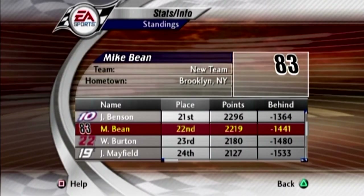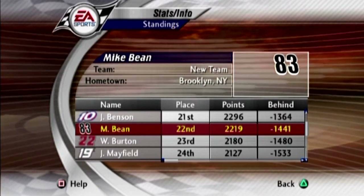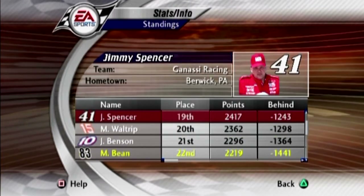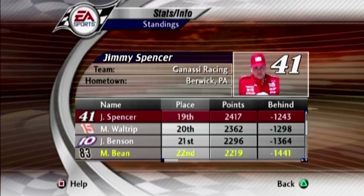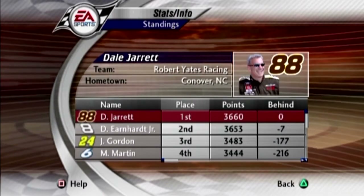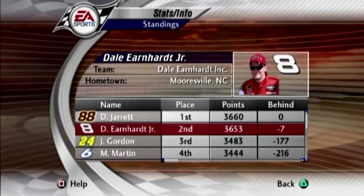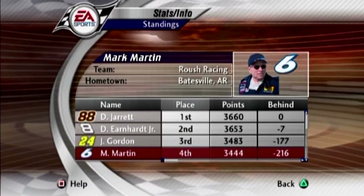Here are the points standings. We are still in 22nd spot. Johnny Benson has pretty much got 21st locked up. Unfortunately we couldn't maintain the top 20 in points. Michael Waltrip moves himself into the top 20. Dale Jarrett has now inherited the points lead after his top five finish at Bristol today. Dale Earnhardt Jr. falls to second — he is now seven points behind. Jeff Gordon and Mark Martin round out the top four.